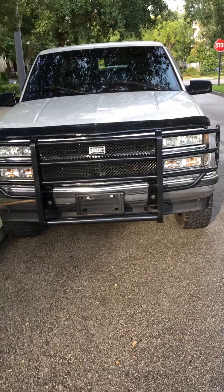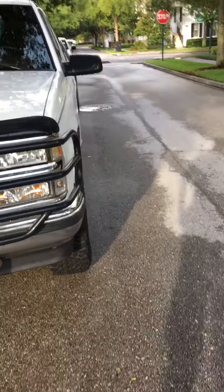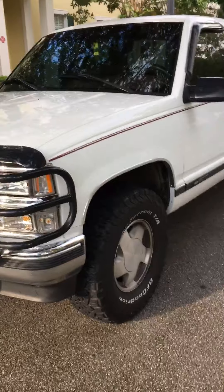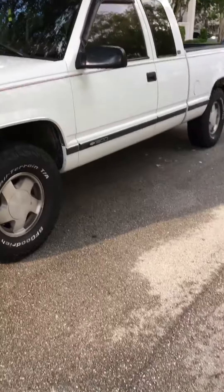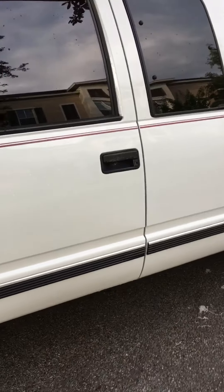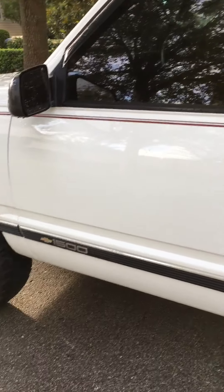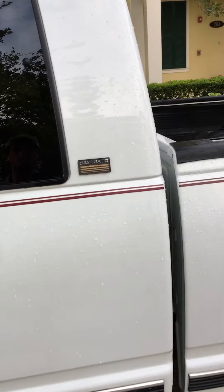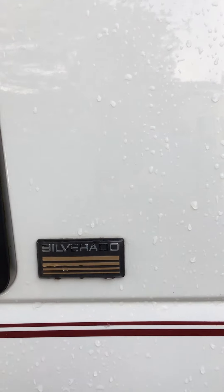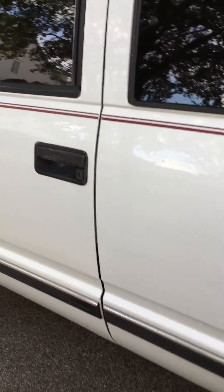I'd like to talk to you folks today about my new ride. I cannot tell you how excited I am for this truck. It is a 1996 Chevy Silverado — I think they call it a CK Series, something like that. It's a 1500, white with some burgundy trim. You can see the little sign here: Silverado. Oh my lord in heaven, boys, this thing is a beauty.